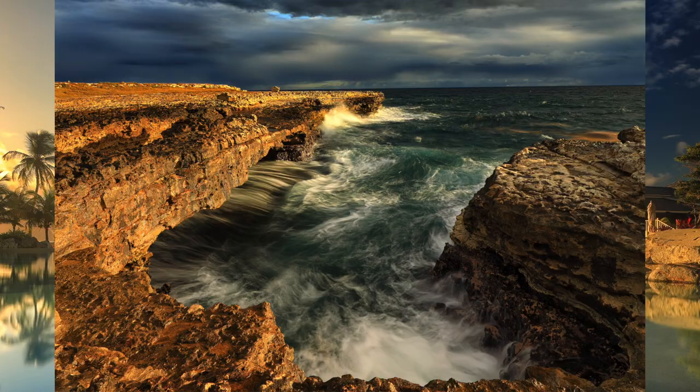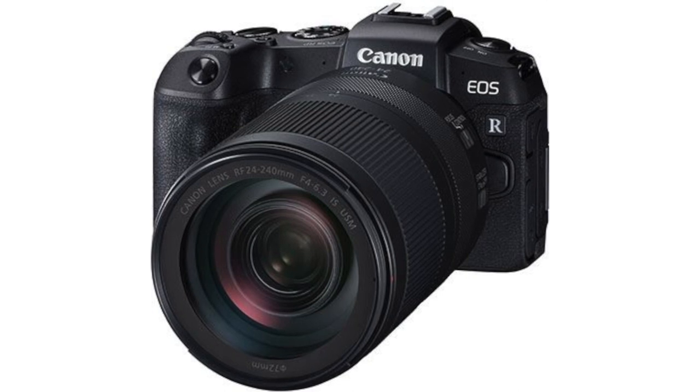Hi, I'm Dave Newton and in this video we're going to be looking at how the EOS R system performs when you're traveling. Mirrorless cameras make a lot of sense when you're traveling because they can make a smaller and lighter system. The EOS RP is a great example of this — in fact, it's lighter than some APS-C DSLR cameras currently on the market.